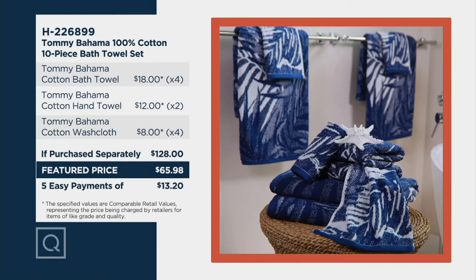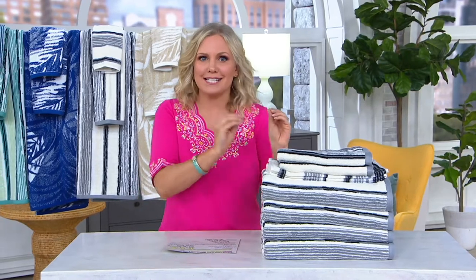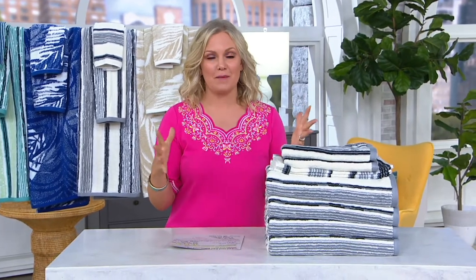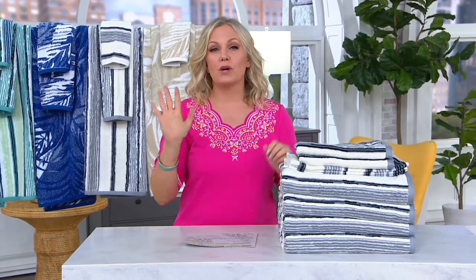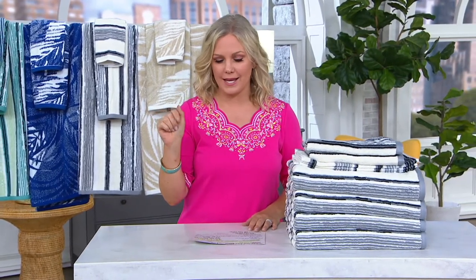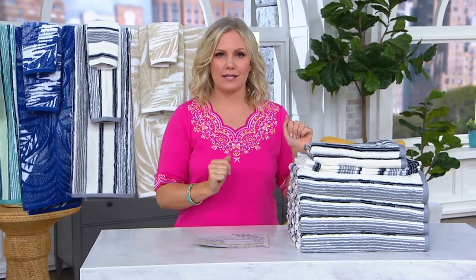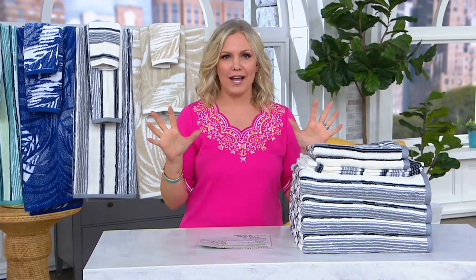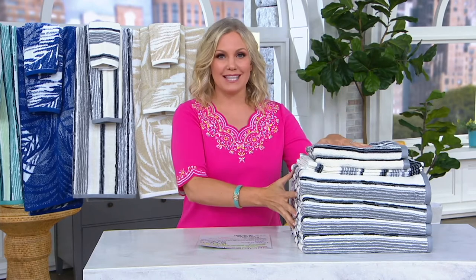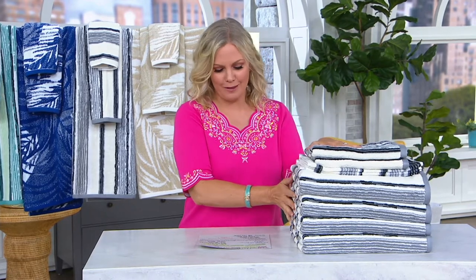That's a $62 savings. This is the only order of the year, and I tell you that because it's kind of like a sneak peek of the big launch of Tommy Bahama here at QVC. We're going to be having two one-hour shows on the 23rd — Wednesday at 11 a.m. and 7 p.m. We have bath mats that match these. We have lots of great decor items, but this is your first look, and it's our only order of the year. So now is the time — on an easy pay of $13 — to refresh that bathroom.